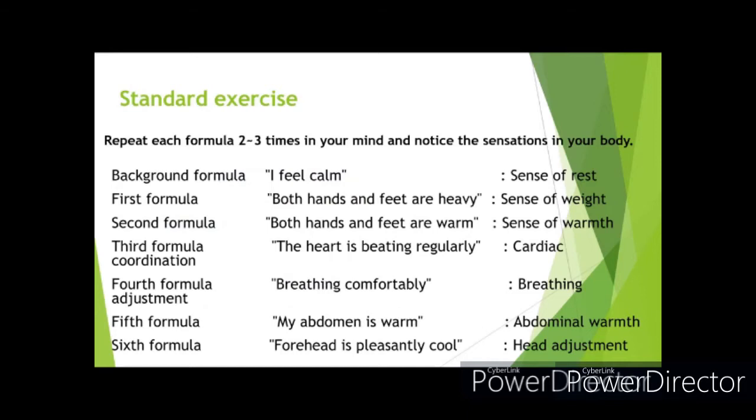The standard exercise is the technique of progressively adjusting the body's biological functions by repeating formulaic words in the mind, concentrating on their content, and maintaining mental contact with the relevant body parts. There are seven formulas in total. However, if you don't have the time, or with the few formulas you have mastered, don't try to force yourself to do everything.